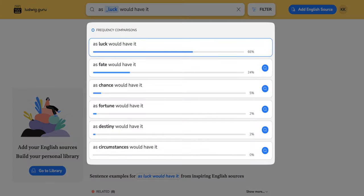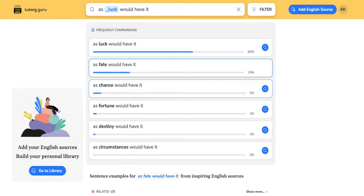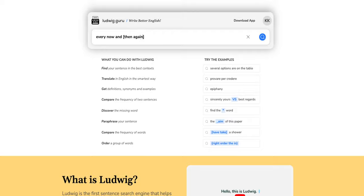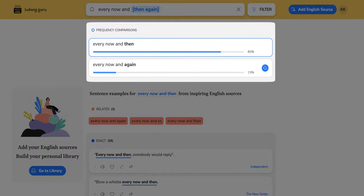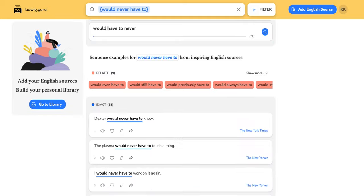Ludwig also lets you compare the frequency of words using a slightly different search operator, showing percentages to help you decide which variation to use. The last feature, ordering a group of words, is useful when you're unsure about the correct order — just wrap the group of words with curly brackets and it shows frequency comparisons with real-world examples. Ludwig is one of those apps I use every single day, so if you do a lot of writing, definitely check it out.